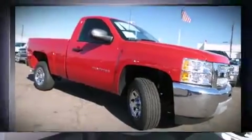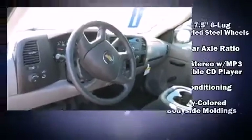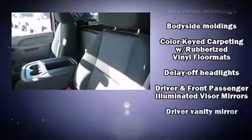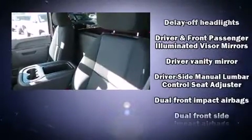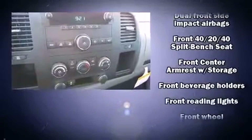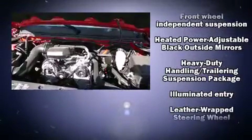All of the following features are included: a front bench seat, fully automatic headlights, remote keyless entry, and air conditioning. Enjoy your favorite music via the stereo system, which includes a CD player with MP3 capability and four well-positioned speakers.